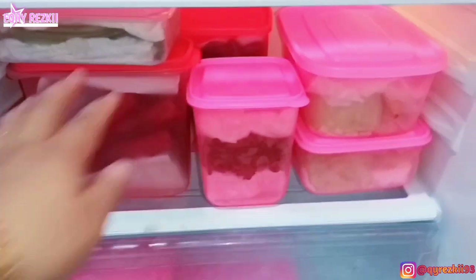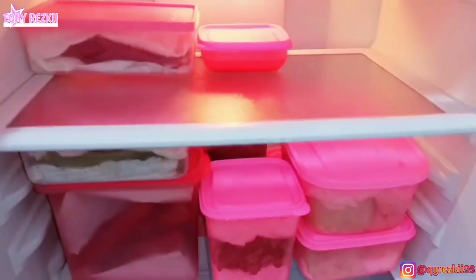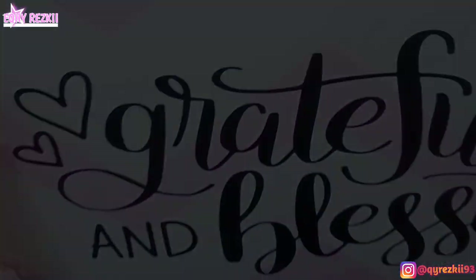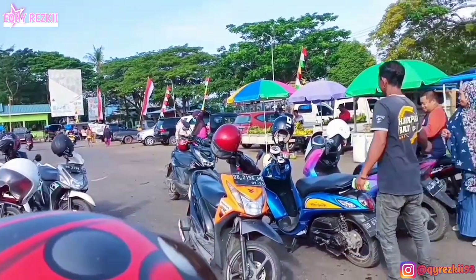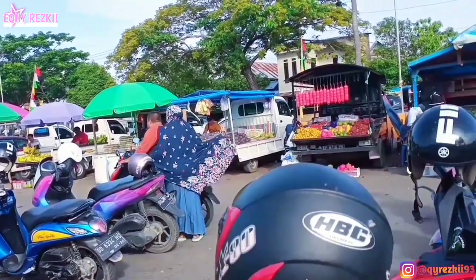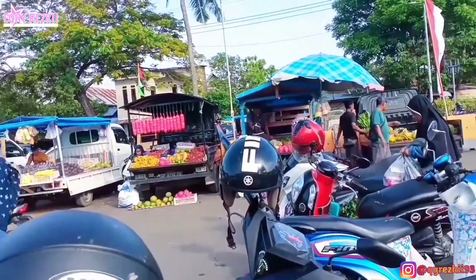Sebelum belanja ke pasar, ini aku lihat dulu semua stok yang ada di kulkas biar gak double belinya. Kalau kalian nyimak vlog aku sebelumnya pas bersih-bersih kulkas, kalian pasti bakalan tau apa aja stok yang aku punya. Di kulkas masih ada beberapa stok bumbu dapur, sayuran, sama beberapa stok lauk.